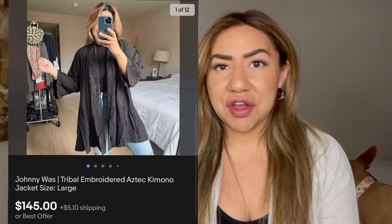Next is this Johnny Was black lace kimono. I sold this for $150.40. I sourced it at a buy/sell/trade store and my cost of goods was $5.50 — I had some trade credit, so that was awesome. I profited $122.30 off this kimono. Johnny Was has been selling very, very well for me lately and it's another top five favorite brand. It sells really well on eBay, so if you have any Johnny Was items, I would definitely cross-list them over to eBay.